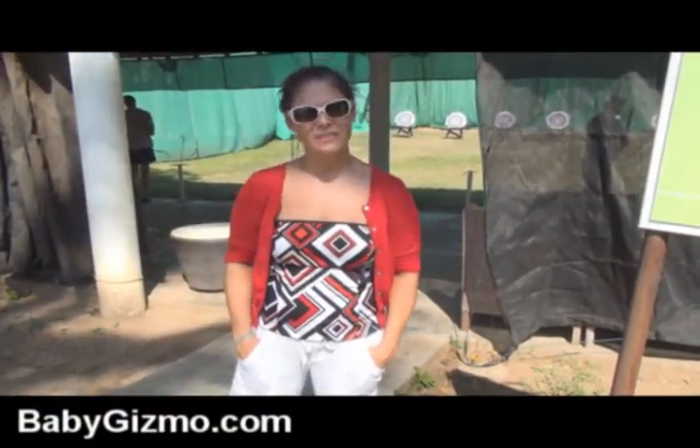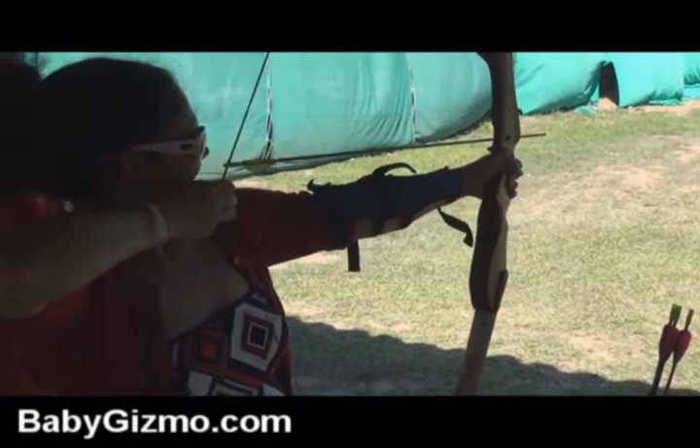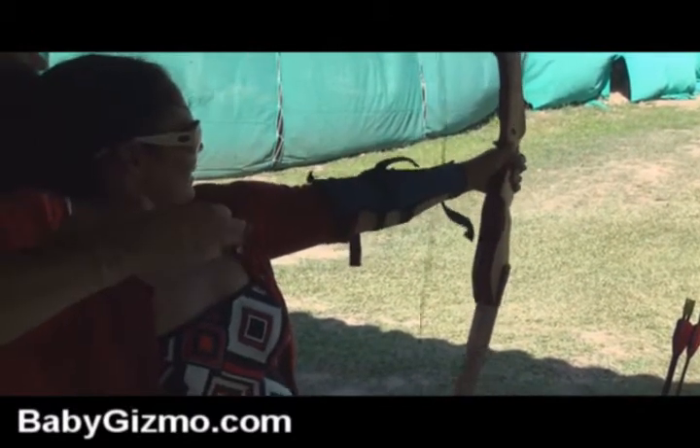Another unique activity here at Club Med is the archery. They have specific times throughout the day that are available for kids and adults, and they even have tournaments, which are kind of fun.